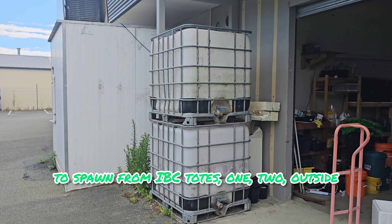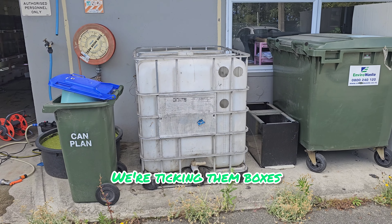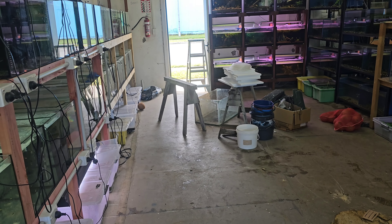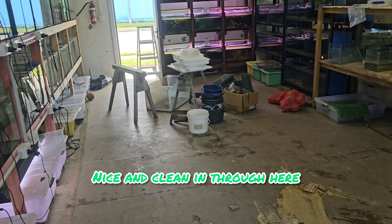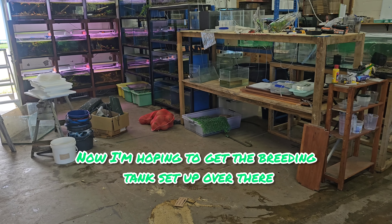IBC tote number one, two outside, IBC tote number three outside — we're ticking those boxes, making it rain. Nice and clean in through here. When I say clean, I've got some room to work again, which is nice.